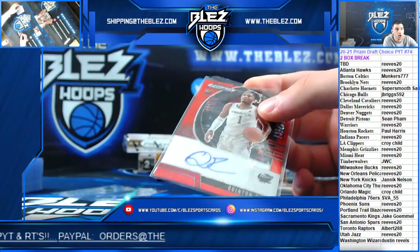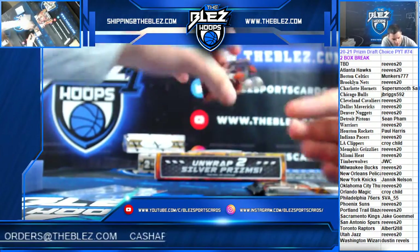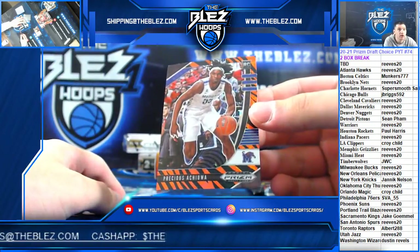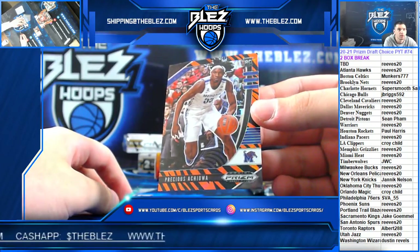With a Rookie Tiger going to the Heat. Precious — Precious Rookie Tiger for Reeves.